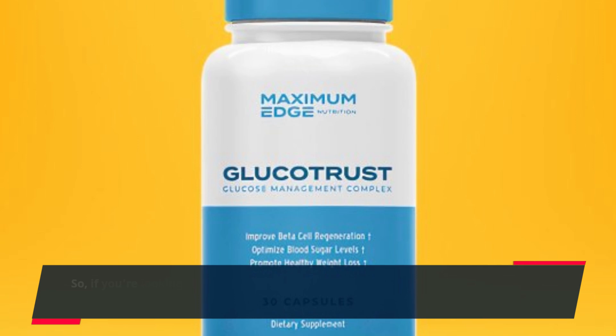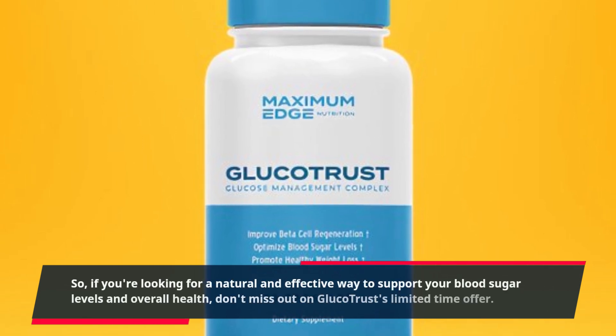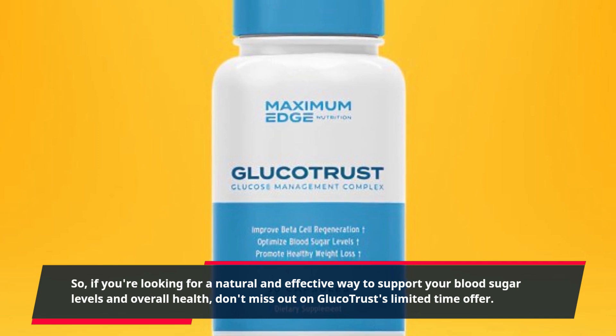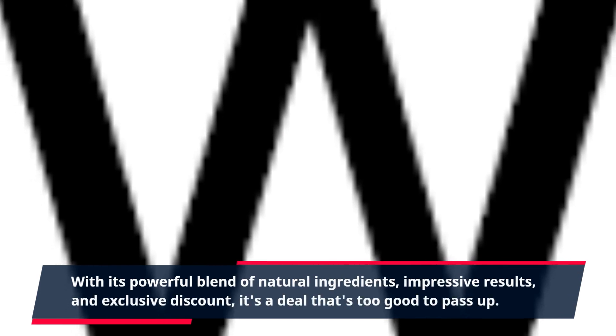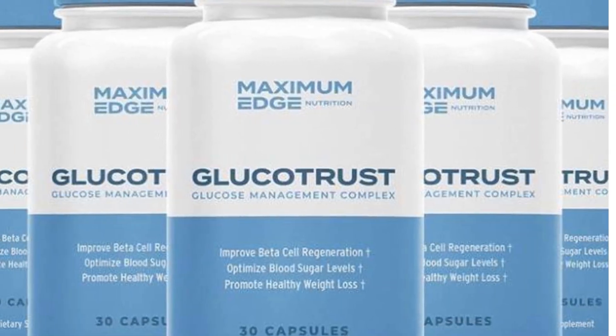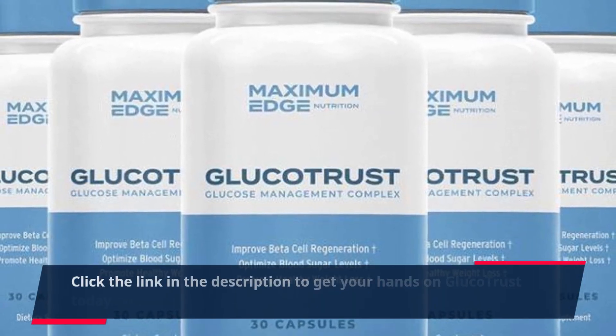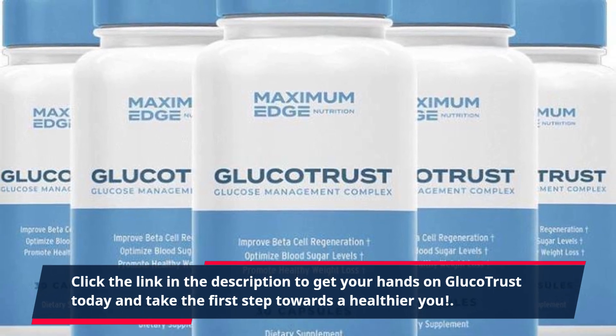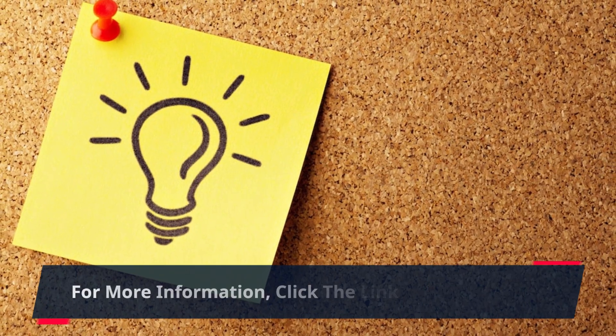So, if you're looking for a natural and effective way to support your blood sugar levels and overall health, don't miss out on Glucotrust's limited-time offer. With its powerful blend of natural ingredients, impressive results, and exclusive discount, it's a deal that's too good to pass up. Click the link in the description to get your hands on Glucotrust today and take the first step towards a healthier you.